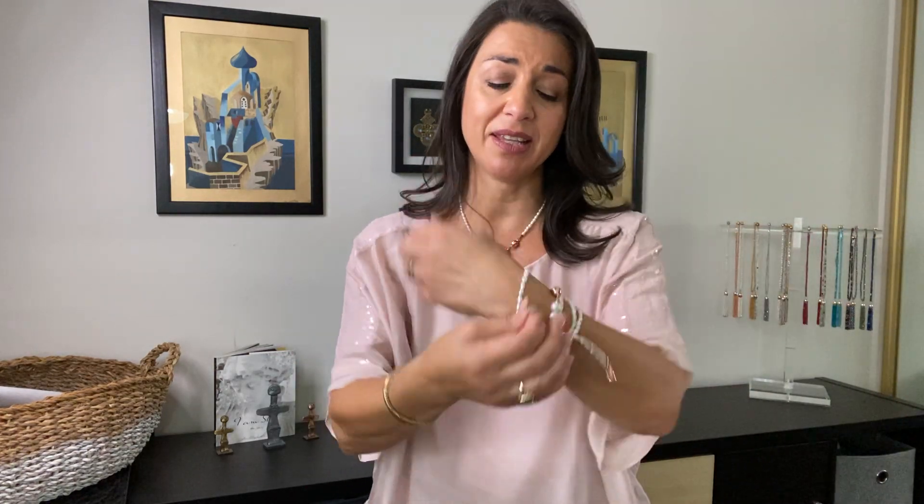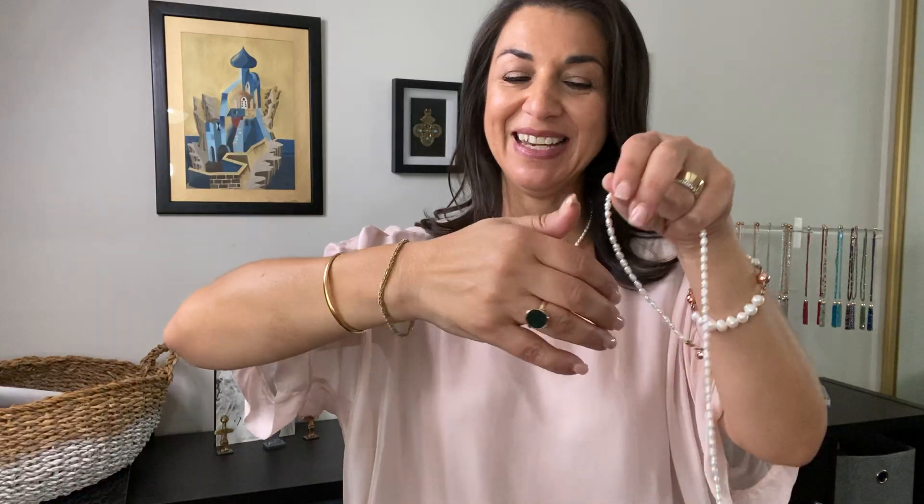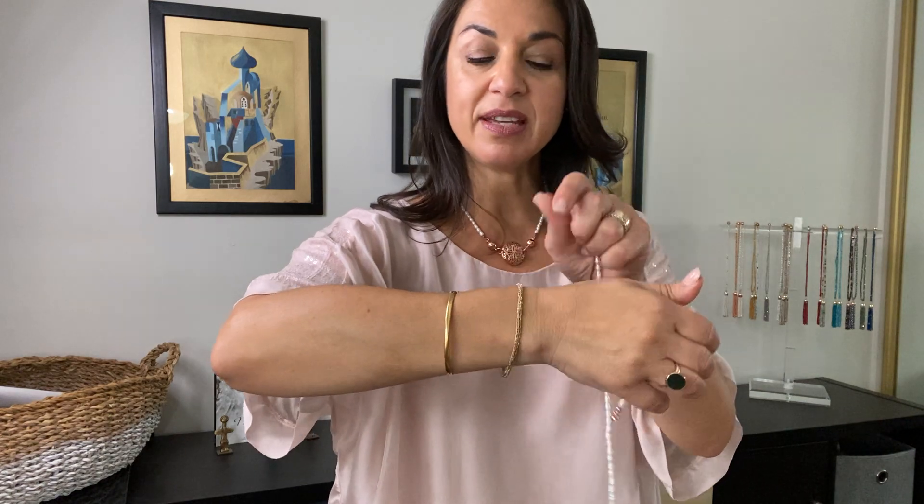I really love it mixed with other things. I love it worn with its matching feature bracelet from the 10-way necklace. I also love it worn with your own bangles — this is one I got from Italy, a bangle I rewarded myself for something. Here's how I put my My Way necklace on as a bracelet when wearing it with other things.